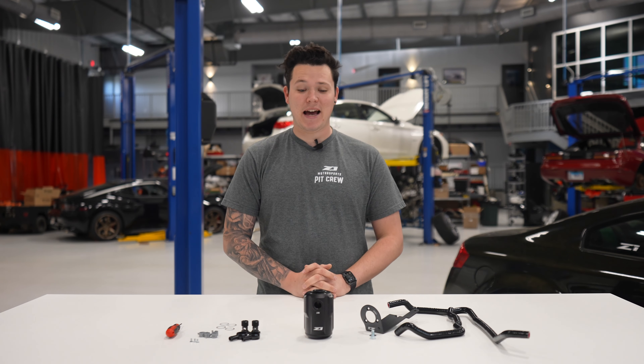Good morning guys, Z1 Chris here today with another new product. We have the 2023 brand new Z catch can system by Z1 Motorsports.